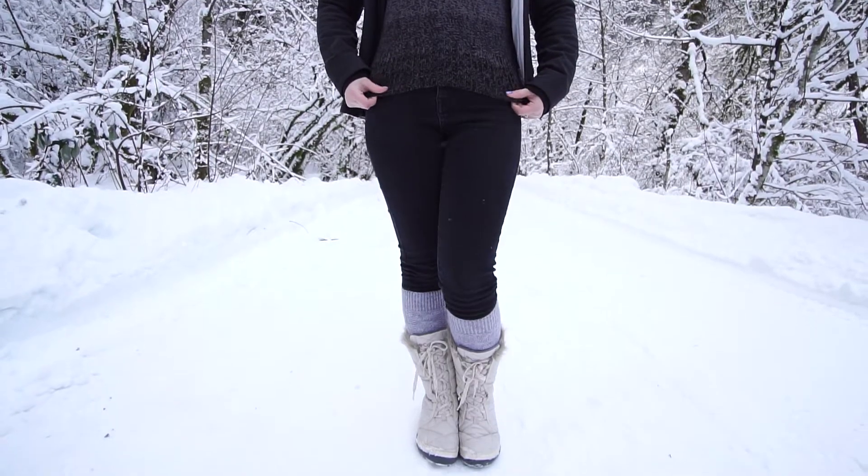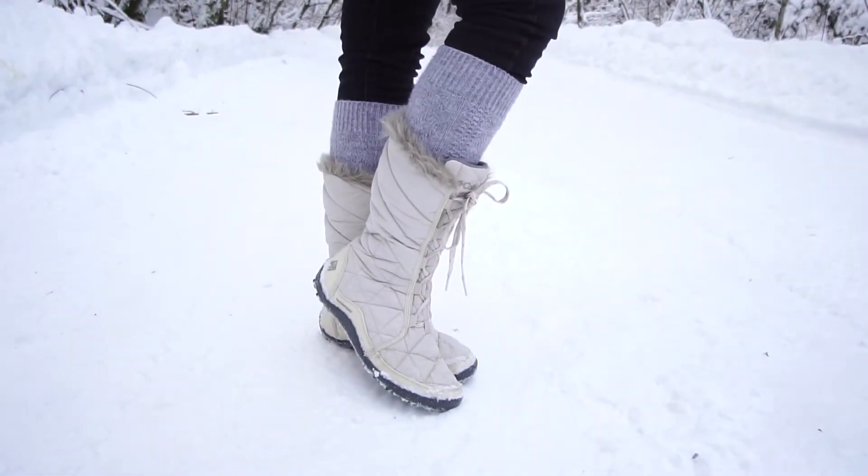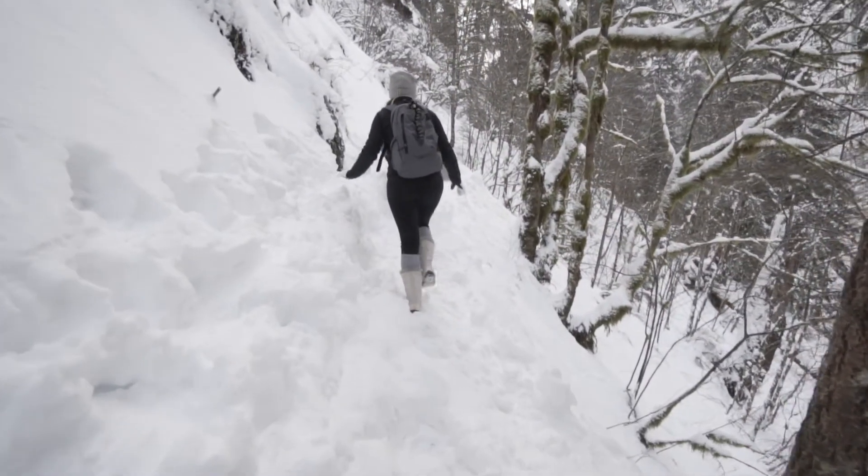I have on some black skinny jeans, gray knee socks, and my Columbia snow boots. This outfit was so warm and perfect for hiking through the snow.